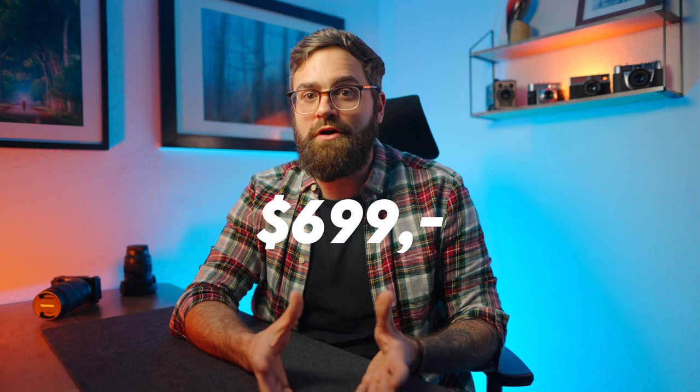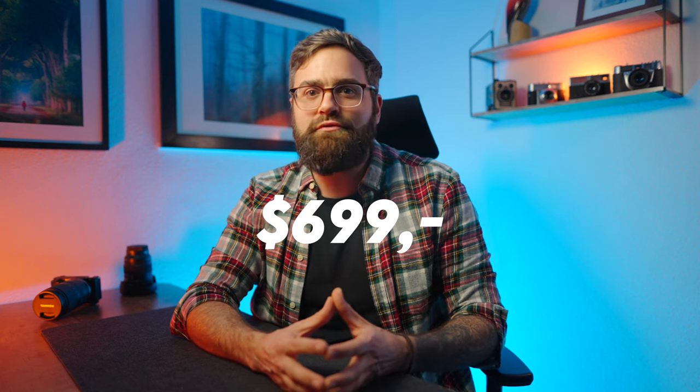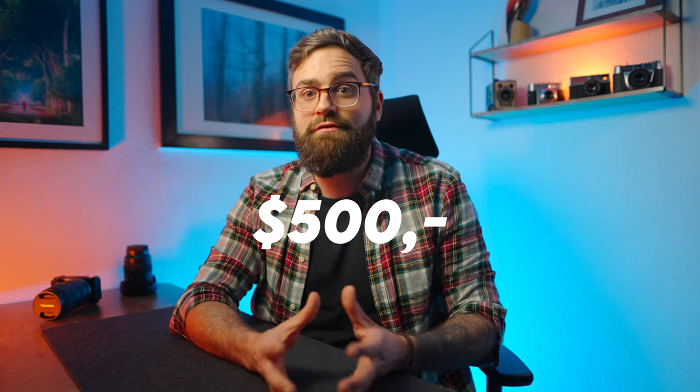One of the biggest draws of the ZV-E10 is, in my opinion, actually its price. Even though I mentioned a few downsides to this camera, keep in mind that the ZV-E10 is currently only $699, and you'll even be able to find it secondhand for less than $500, which is a pretty incredible price for everything that this camera can do.